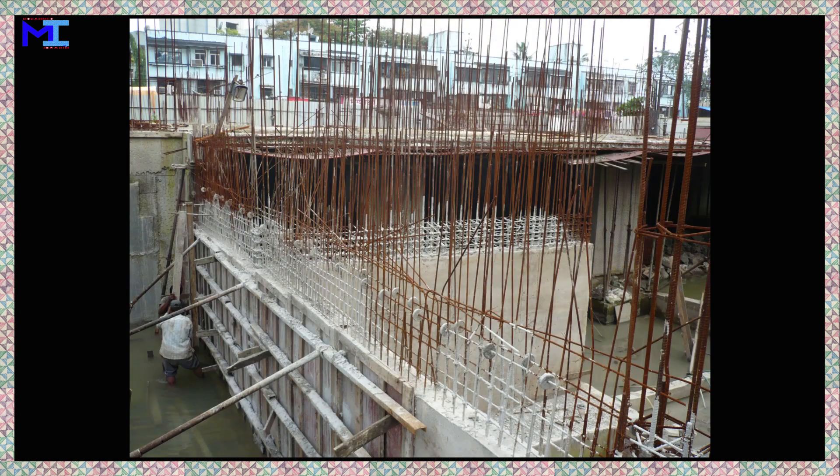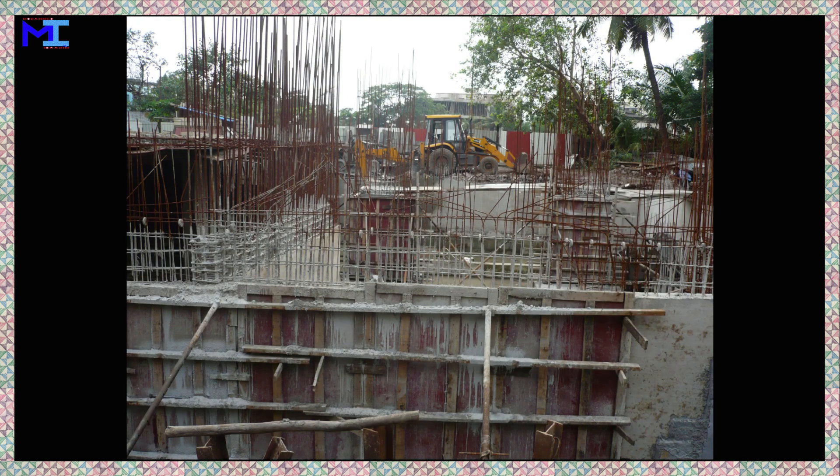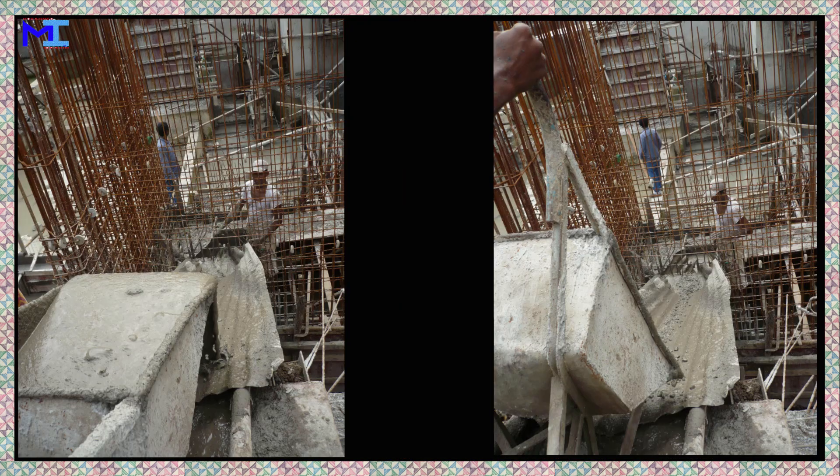A basement can be used in almost exactly the same manner as an additional above-ground floor of a house or other building. However, the use of a basement depends largely on factors specific to a particular geographical area, such as climate, seismic activities, building technology, and real estate economy.